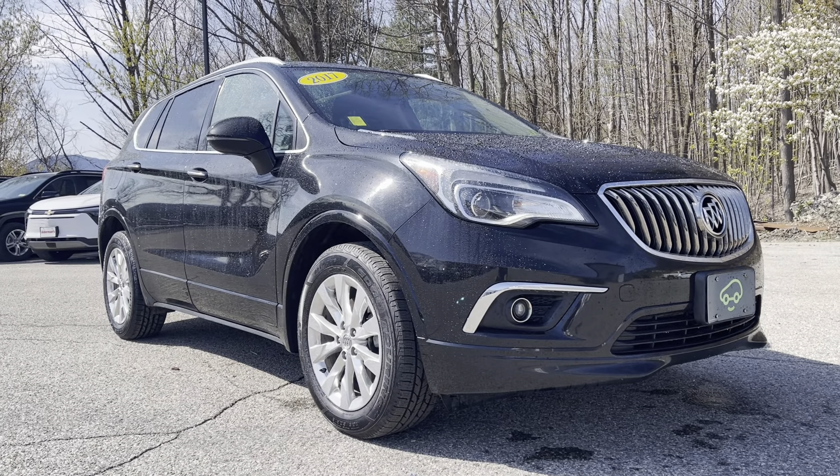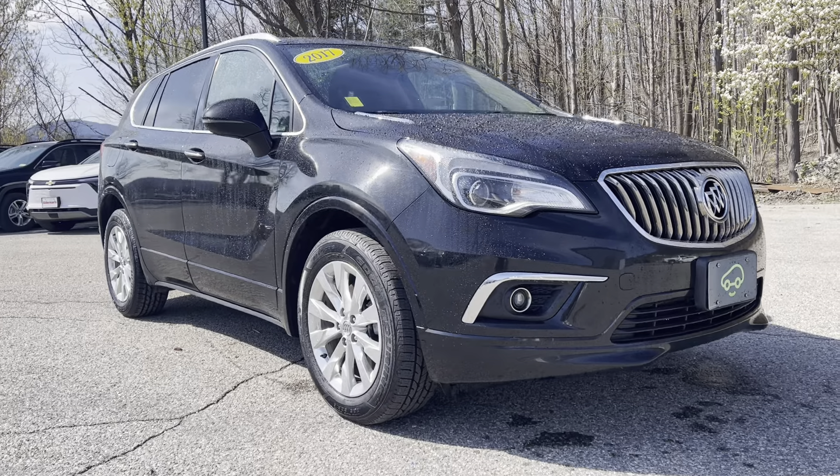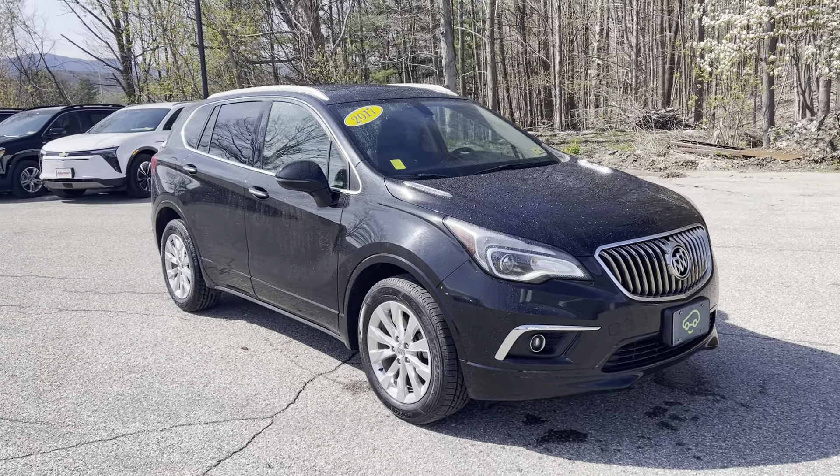Hey there, it's Chris Doyle at Alderman Chevrolet GMC in Rutland, Vermont — Vermont's favorite car dealership. Thank you for your inquiry on this 2017 Buick Envision Essence. This is the all-wheel drive, one-owner vehicle. I just want to kind of go over some of the main features of this car.